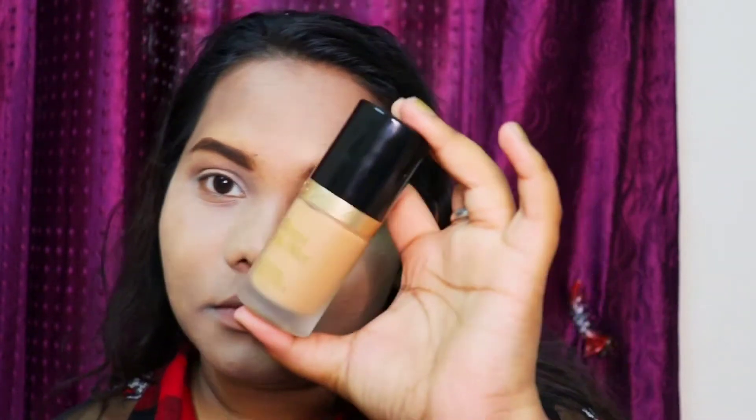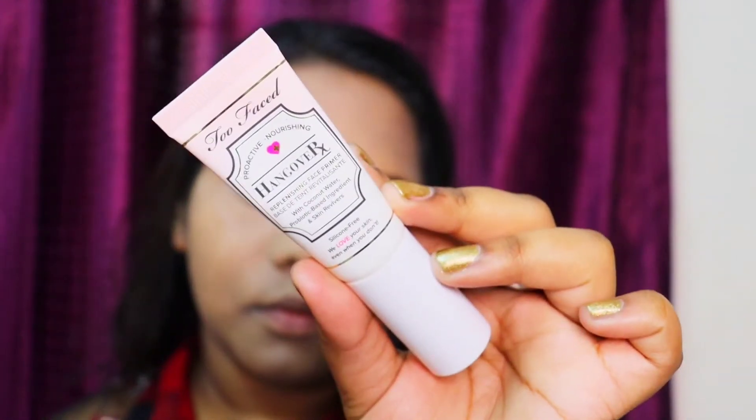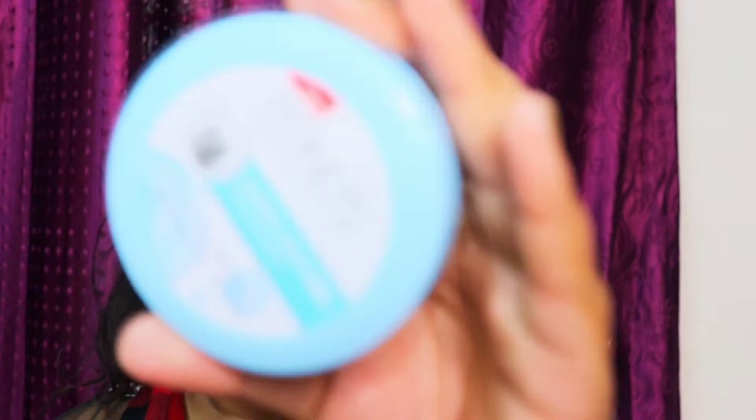Hey guys, welcome back to my YouTube channel. For this base I have done Born This Way foundation - I have uploaded the review on my channel, please go and check it out - and Hangover Primer as well. These two are from Too Faced, high-end brands, and I have used the Ponds moisturizer.